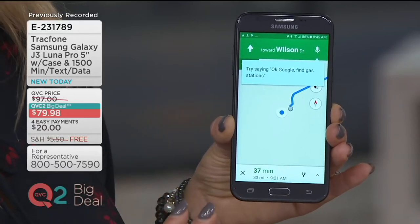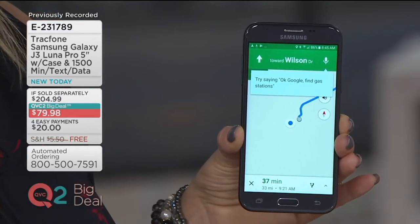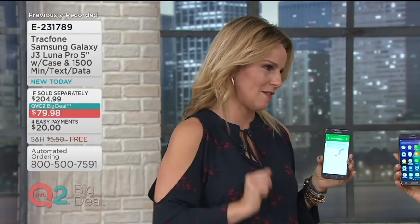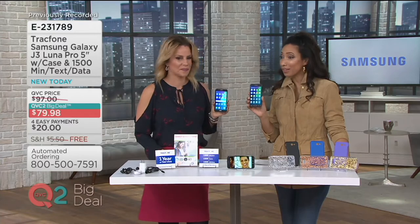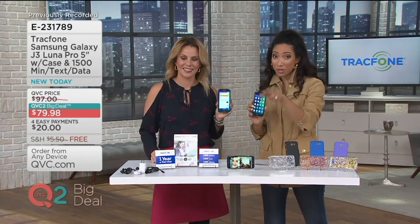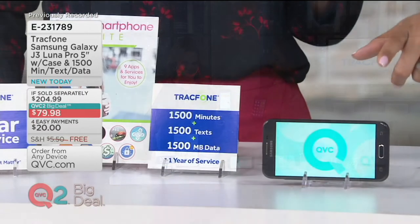So many people think, 'Oh, it's a TrackPhone — it's going to be basic, I'm not going to have all the features my friends have.' No — you'll have features, and we're actually going to show you some features this phone has that even your friends' phones don't have. You really don't sacrifice anything except that monthly bill. Let's talk about what you're getting with our QVC2 Big Deal — this amazing phone with even more features that you've probably never seen before.